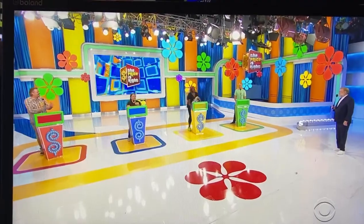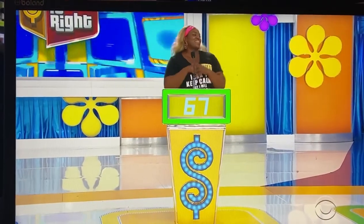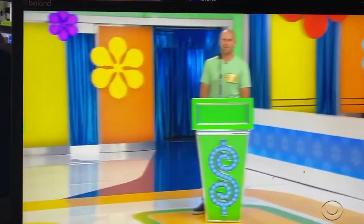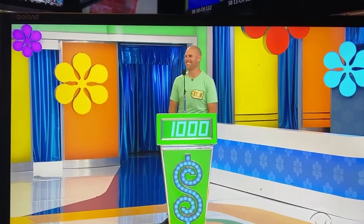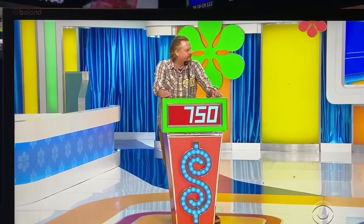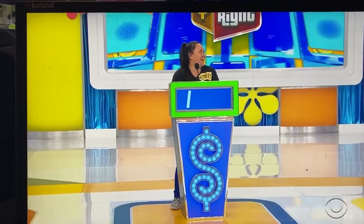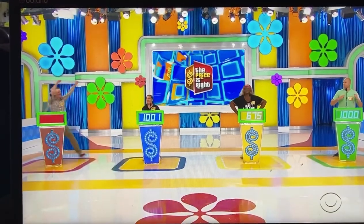Lindsay, what do you think? I'm going to go with $675. $675, good luck. Taylor: $1,000. Robert: $750. Kimberly: $1,001. Actual retail price — $849. Robert wins!